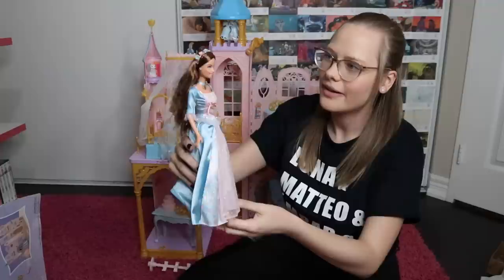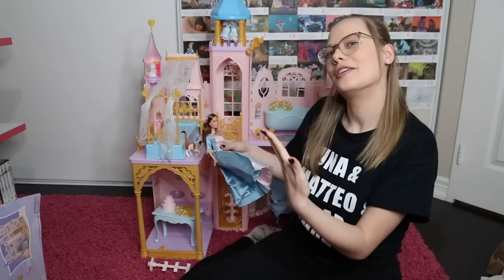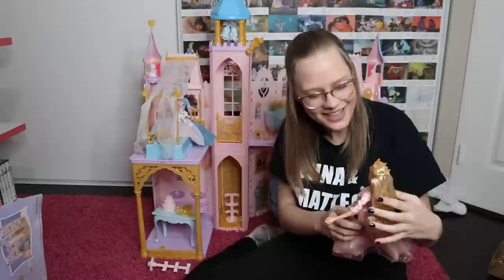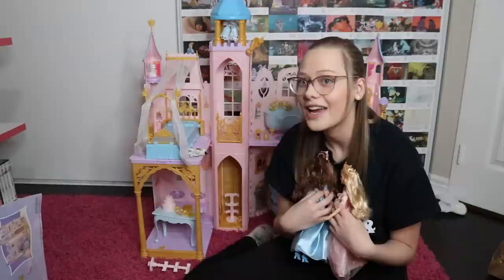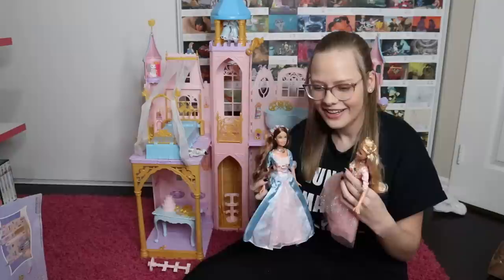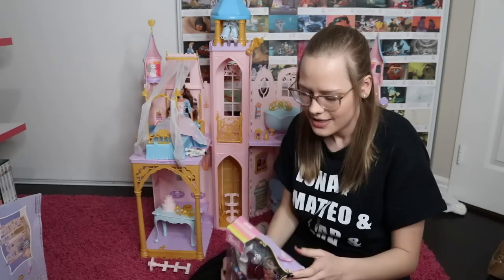It's so cool to actually be able to hold her again. When I have them in the box it's like there's a barrier, you know? Okay, Annalise — her box looks the same — and here's Annalise, and she is gorgeous. One of the coolest features about these dolls is that they sing together. I haven't been able to try this in over 10 years because mine have been in their boxes. Are you ready? Three, two, one...